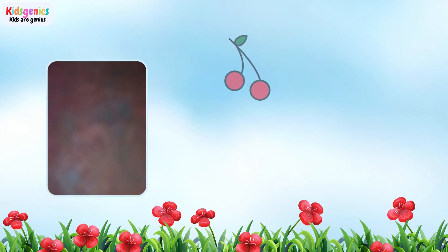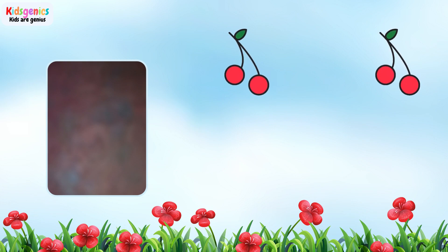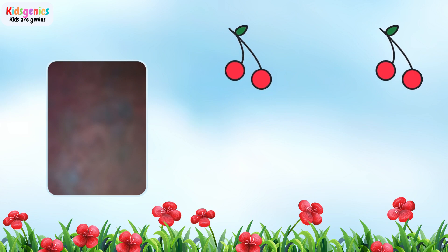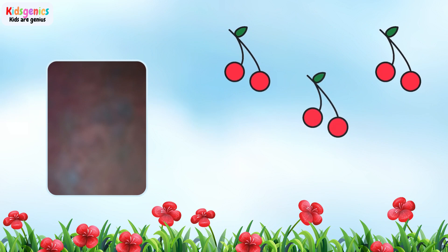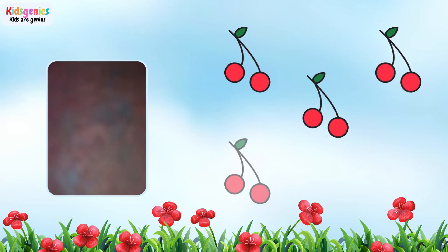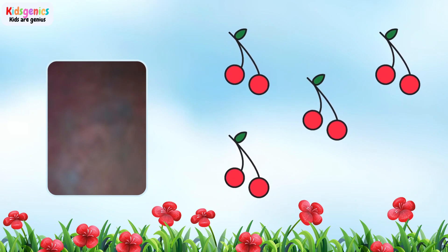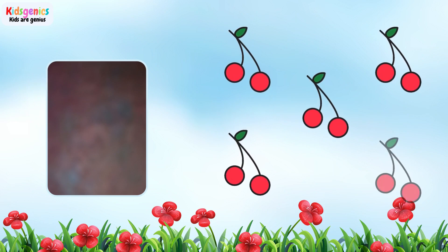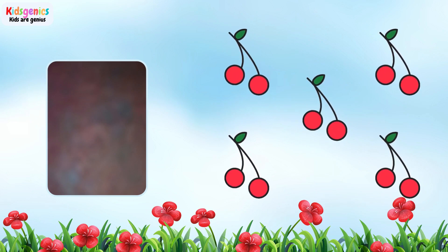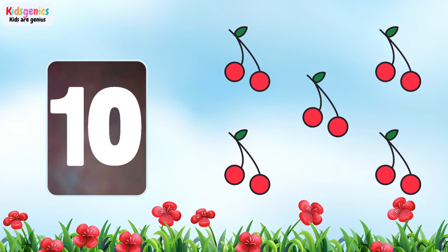1, 2, 3, 4, 5, 6, 7, 8, 9, 10. 10 cherries.